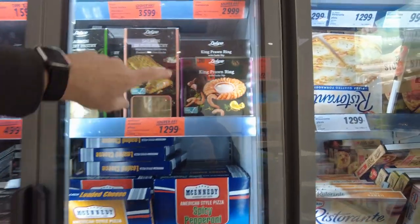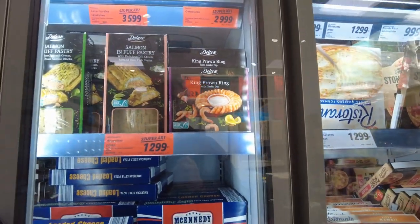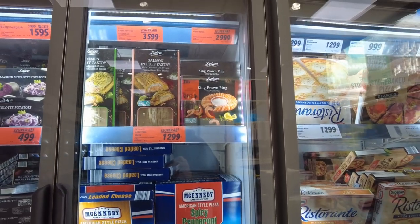How about frozen shrimp? $29.99 — so that's like eight bucks, maybe?